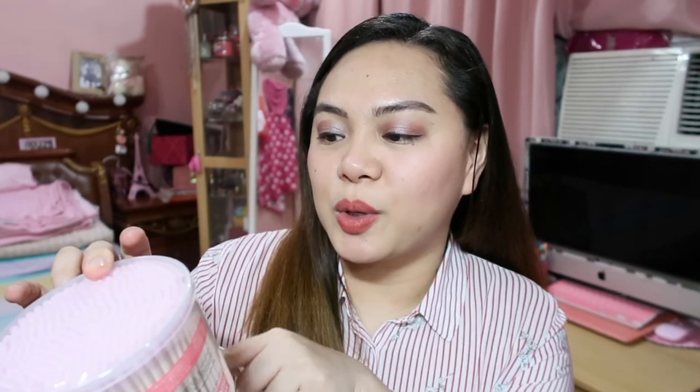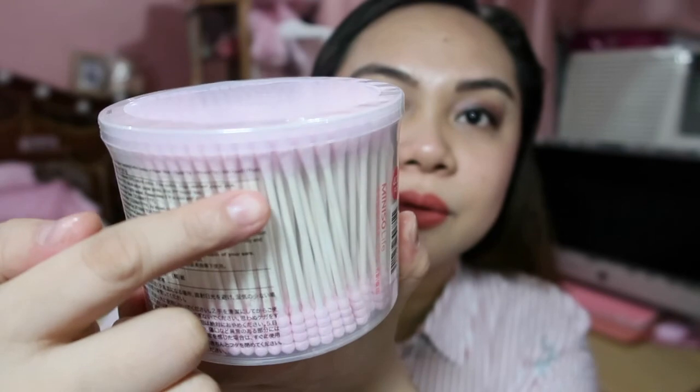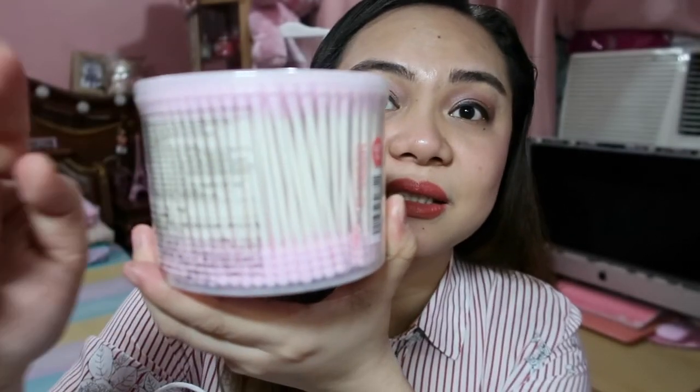I was so happy because at Forever 21 this kind of item is very expensive — around 180 pesos for just a few pieces. But here, I found the Miniso two-way cotton buds, 400 pieces. It has a spiral tip on one end and a round tip on the other — 400 pieces total. The color is pink, which is perfect for our pink room theme. When I saw it, I grabbed it right away. Thumbs up for people who love pink!